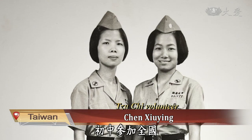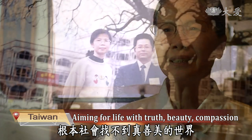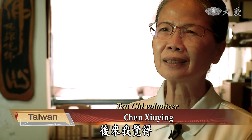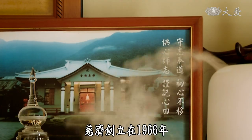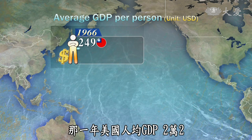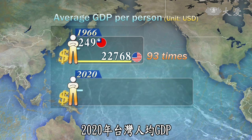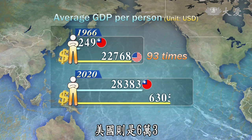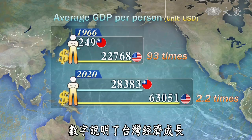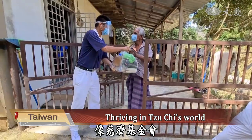In junior high, I joined a national girls' military camp, and the motto was to aim for a life filled with truth, compassion, and beauty. When I joined the workforce, I could not find that place in society. While doing Tzu Chi's charity work, she found what she was looking for — Tzu Chi is a world filled with truth, compassion, and beauty. When Tzu Chi was established in 1966, the average GDP for a Taiwanese was 249 US dollars, compared to the American average of over 22,000, which was 93 times the Taiwanese average. Now in 2020, Taiwan's GDP has increased to over 28,000 US dollars while the US is more than 63,000 — but the difference has shrunk to just 2.2 times. These numbers indicate that Taiwan's economy has risen in the past 55 years, and has also accumulated much compassionate credit in the country and the world. The Tzu Chi Foundation is a good example.